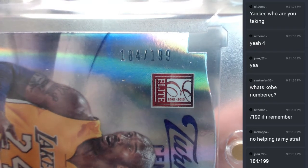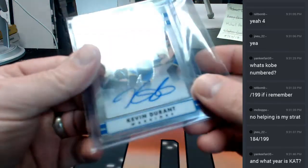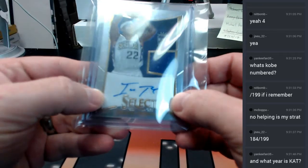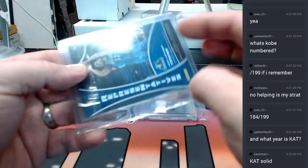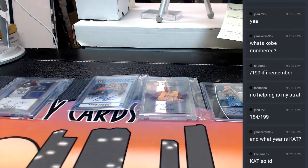Kobe is numbered to 199 — 184 out of 199, not a jersey number. The Durant is to 25 and is a sticker auto. The Isaiah Thomas is also a sticker — you almost can't even tell, but it is in fact a sticker. And the Karl-Anthony Towns is a sticker but a nice card, numbered 24 out of 50. That card is from 16-17.